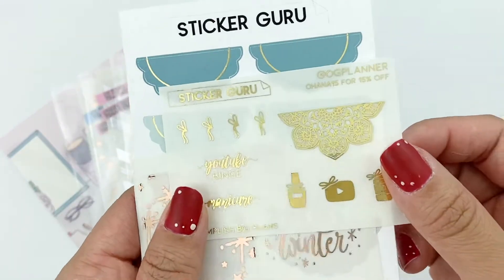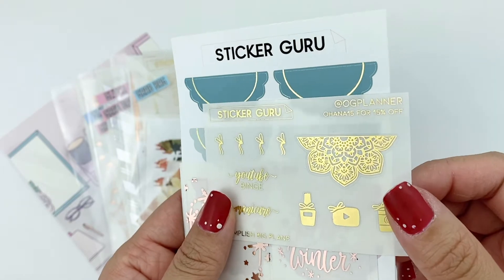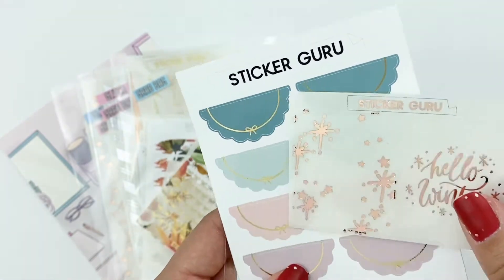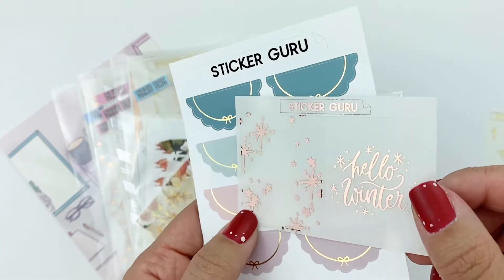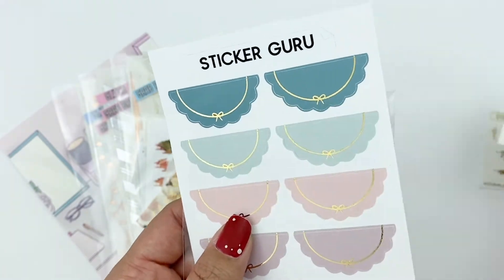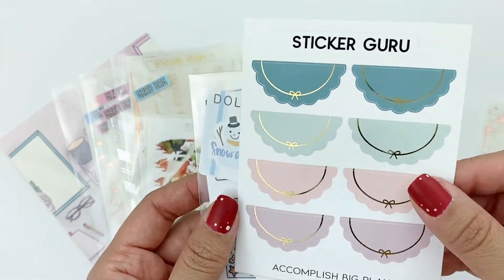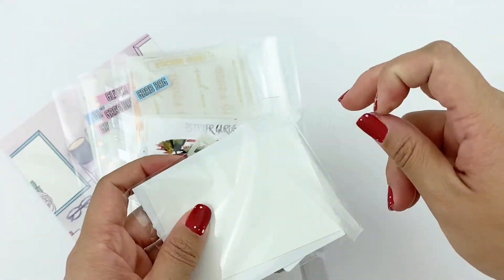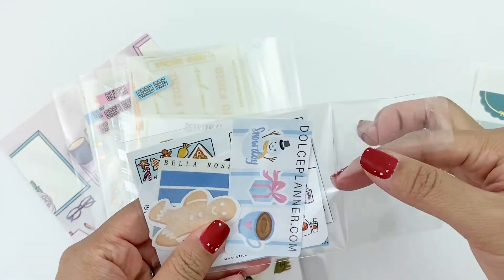This is one of the freebies I got from OG Planner — just mentioning her name, got a gold freebie. And this is just a regular freebie — I think all the orders came with this one, which is in a rose gold, more on the pink side. Another freebie — this one's gold foiled. And then I think all the orders came with this little one too.